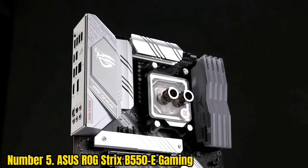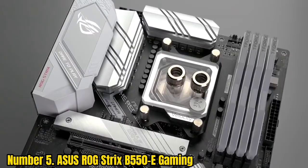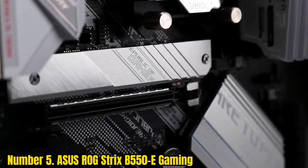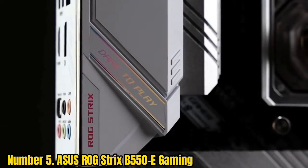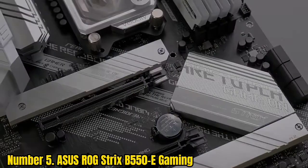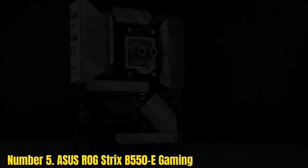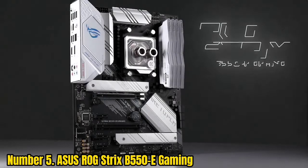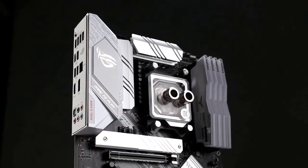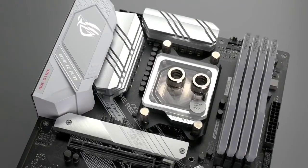Number 5, Asus ROG Strix B5 150 E-Gaming. Regardless of having a financial plan accommodating B5 150 chipset, the Asus ROG Strix B5 150 E-Gaming is the most costly in the brand's AMD B5 150 motherboard setup. When the board is surprisingly costly, the inquiry is, is it truly worth the effort? All things considered, we have a few blended surveys. It is practically two-fold estimated as the MSI MAG B5 150 M mortar yet specifies a suboptimal exhibition.